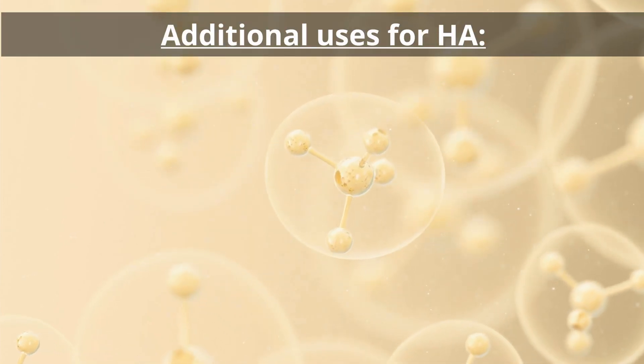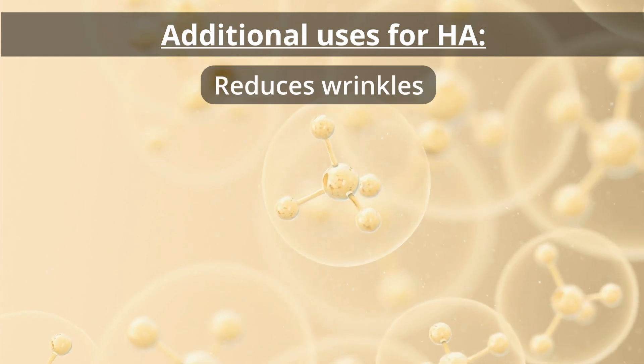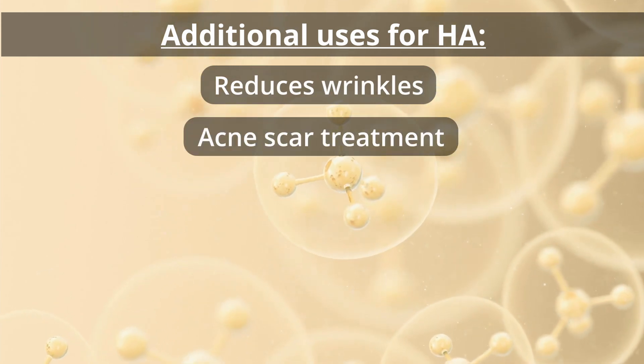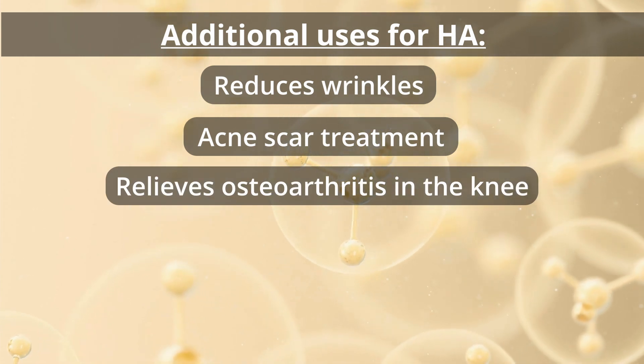And here are things hyaluronic acid is being used for supplementally: it reduces wrinkles in the skin, and it's used to treat acne scars. It can also be injected into the knee to treat osteoarthritis.